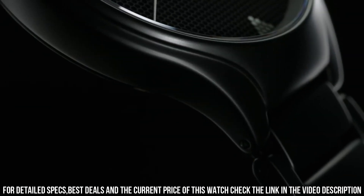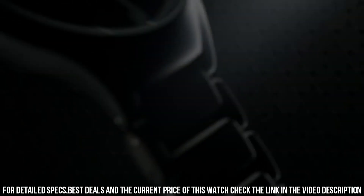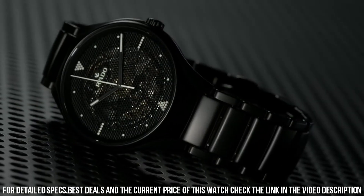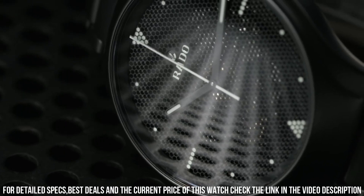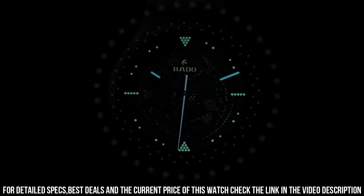Automatic movement. Case and bezel: High-Tech Ceramic. Sapphire transparent case back. Bracelet: High-Tech Ceramic. Dial: Dark Crystal. Sapphire glass with anti-reflective coating. Water resistance: 5 bar, 50m.